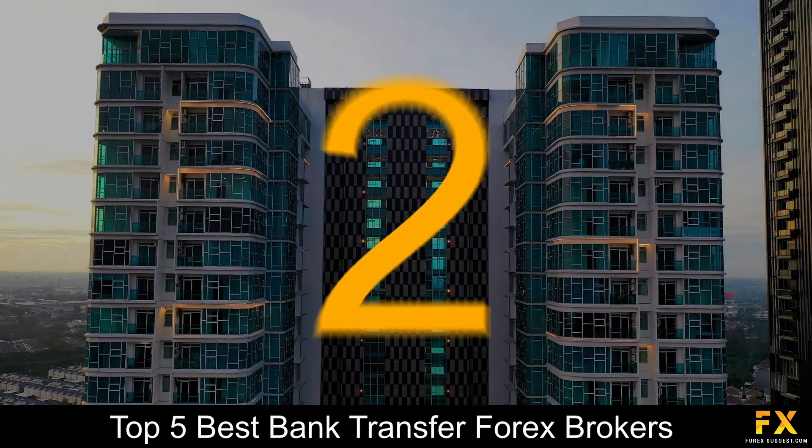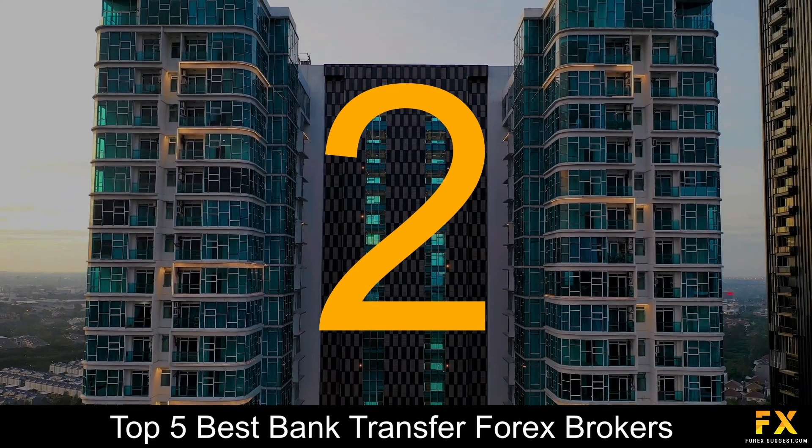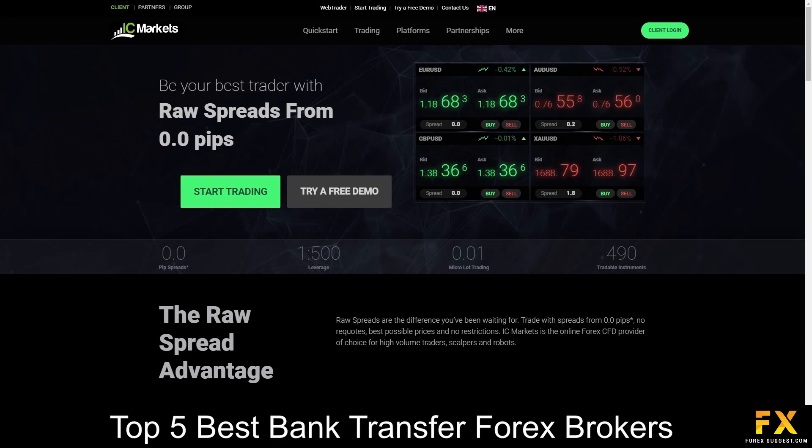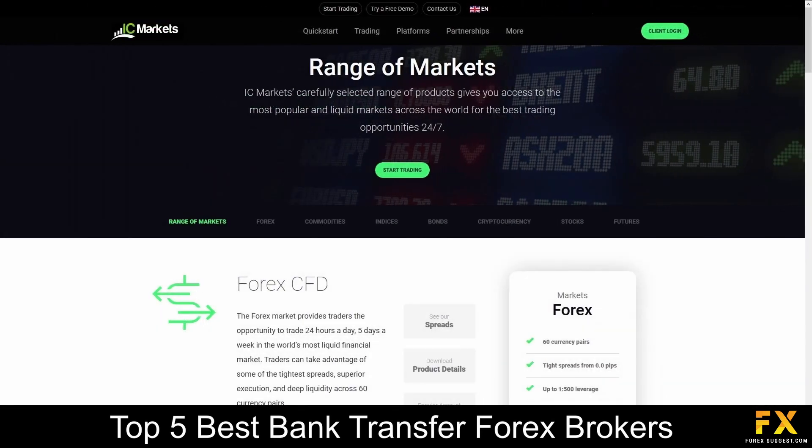Coming in at number 2 is IC Markets. IC Markets is an online Forex, ECN and CFD broker, regulated by the Australian Securities and Investments Commission, the Cyprus Securities and Exchange Commission, as well as the Seychelles Financial Services Authority. IC Markets specializes and offers services in trading across Forex, Commodities, Indices, Bonds, Cryptocurrencies, Stocks and Futures.